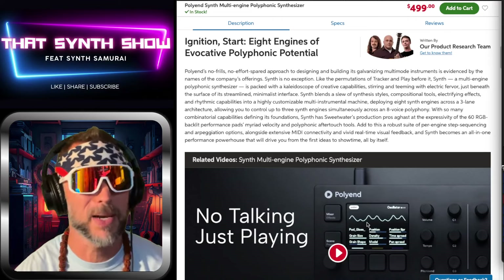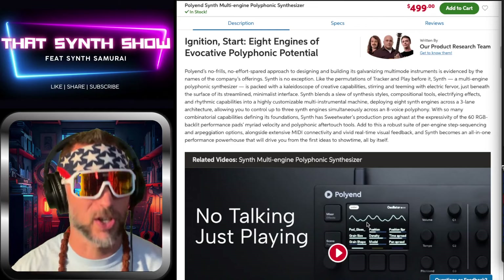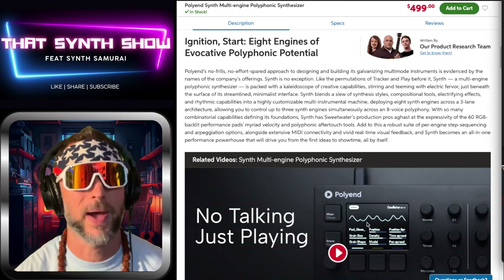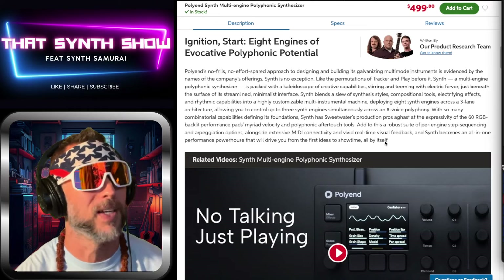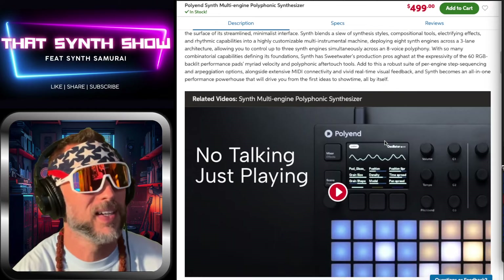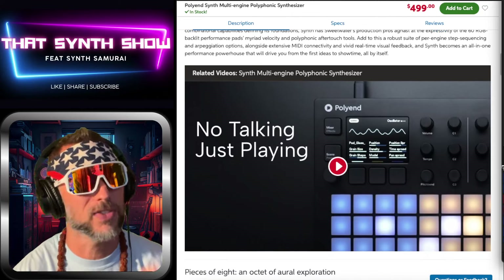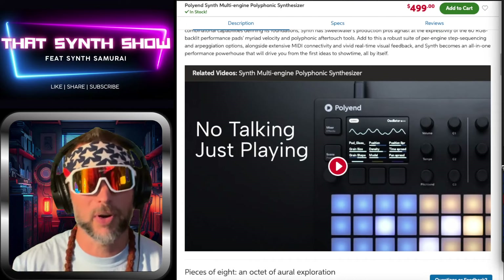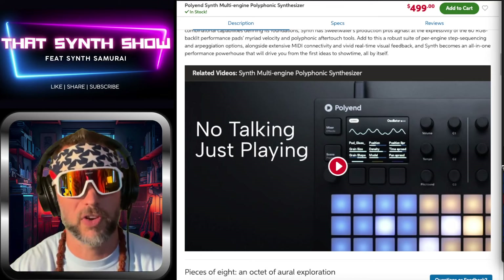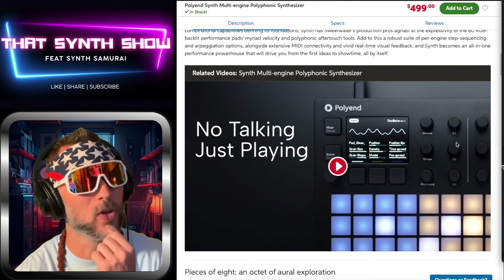The Synth: the multi-engine polyphonic synthesizer, packed with a kaleidoscope of creativity stirring with electric fever beneath its streamlined minimalist interface — synth engines galore, FX galore, lanes galore, RGB silicon touch pads galore. It's got it all. This is an all-in-one groove box that in the beginning I kind of poo-poohed, but after checking it out, man, we got sounds.